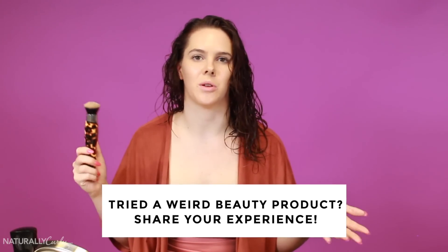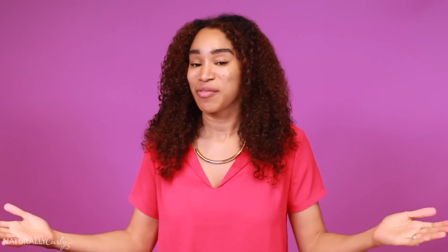I would definitely purchase this — I think I'm just going to take this one home. Thank you so much for watching. Let us know if you've tried any weird new beauty products in the comments below. We make videos every Friday, so if you enjoyed it, give it a like, share it, and subscribe. And we'll see you next week. Bye.